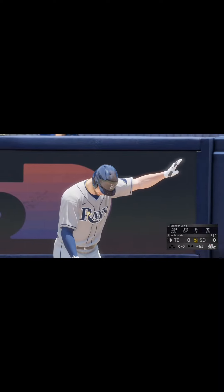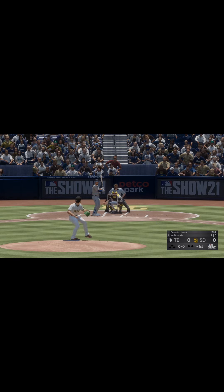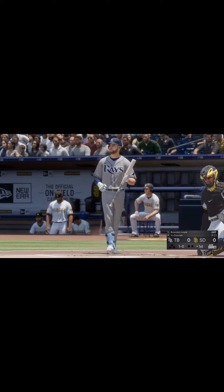Now at the plate is Brandon Lau, and we are ready for some daytime baseball. The second baseman, Brandon Lau. From the stretch, here's the pitch. The first pitch of the afternoon is taken for ball one, and we are underway downtown.